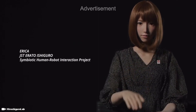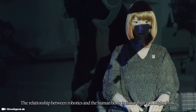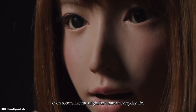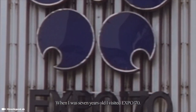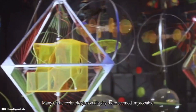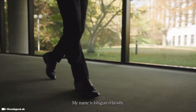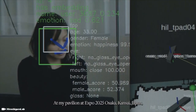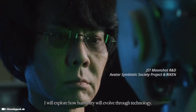Would I startle you? Would you greet me just like any other person? The relationship between robotics and the human body is closer than you might think. In the not-so-distant future, even robots like me might be a part of everyday life. When I was 7 years old, I visited Expo 70 Osaka. Many of the technologies on display there seemed improbable, but today, nearly 50 years later, they are commonplace. My name is Hiroshi Ishiguro. I'm a roboticist. At my pavilion at Expo 2025, Osaka, Kansai, Japan, I will explore how humanity will evolve through technology.